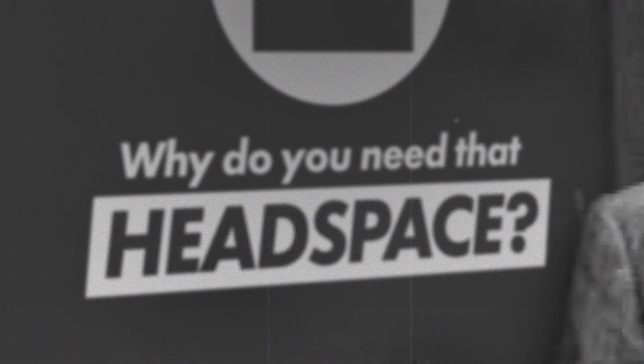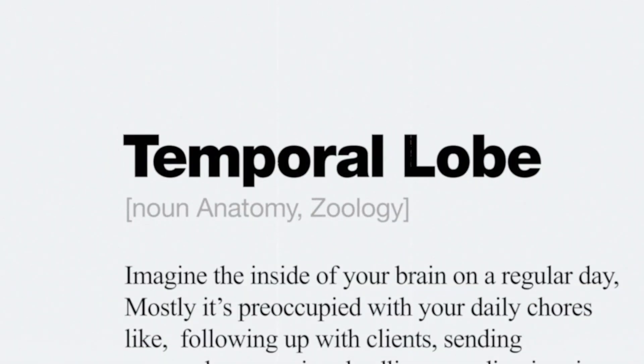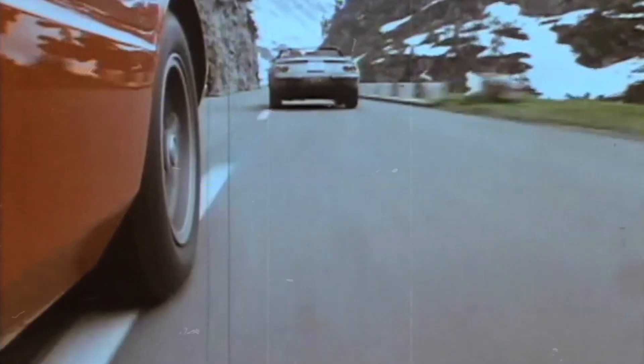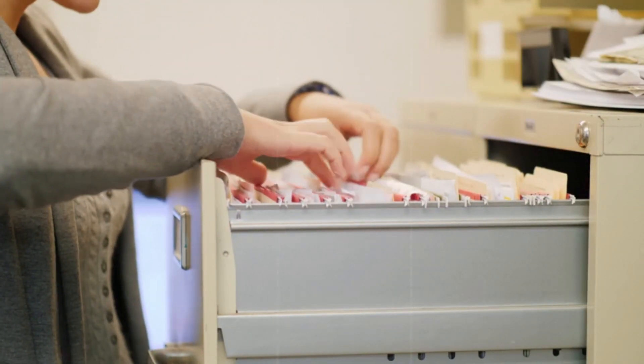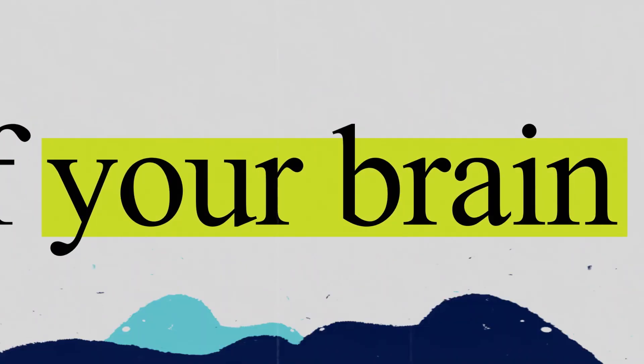But why do you need that headspace? Let's examine. Imagine the inside of your brain on a regular day. Mostly it's preoccupied with your daily chores like following up with clients, sending proposals, managing deadlines, sending invoices, collecting payments and handling your own schedule between all of those chores — chores which are always, always floating on the surface of your brain.